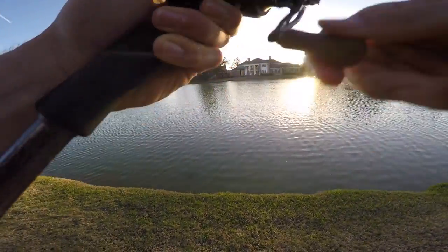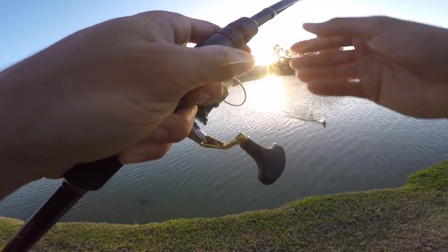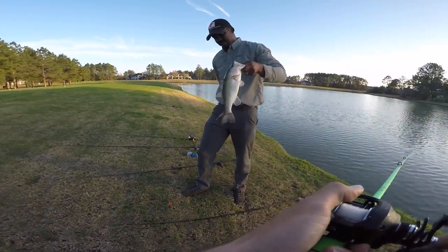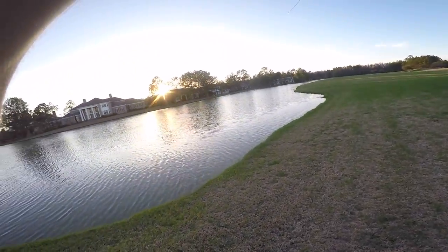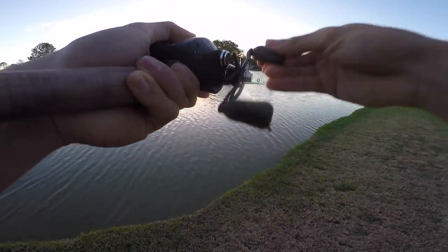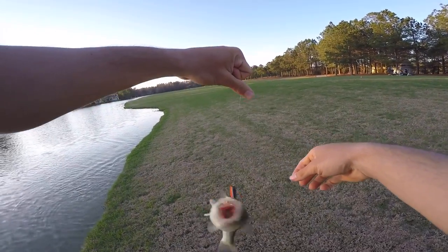Here he is — he broke me off! I swear I just tied this on. I got him in the side of the head dude — that was literally the craziest bite I've ever had. Look at him surfing! Here he is, you got him. Second double!